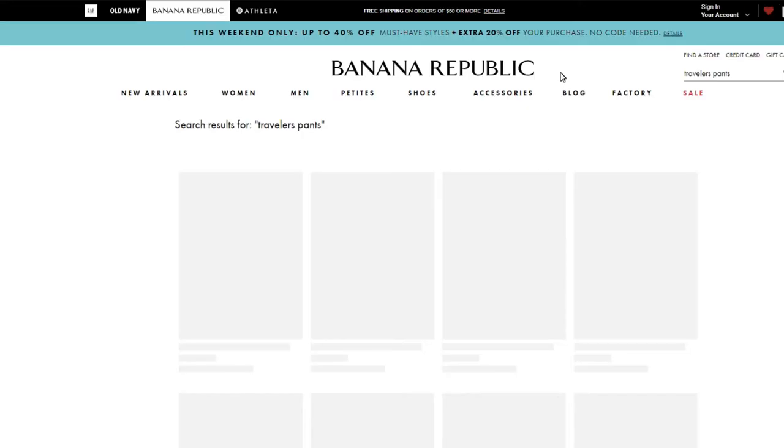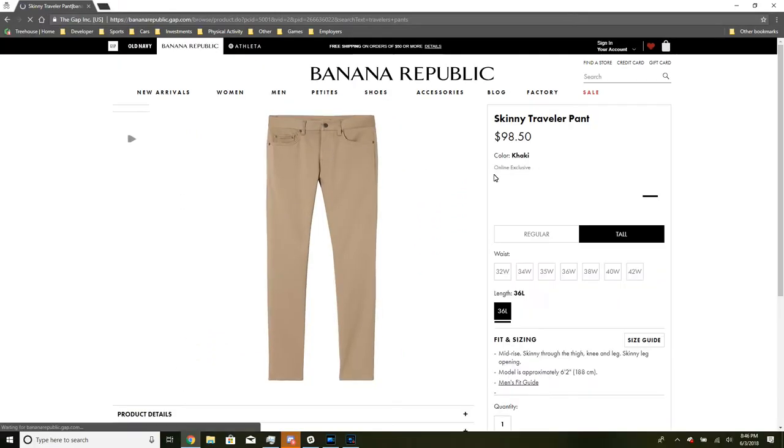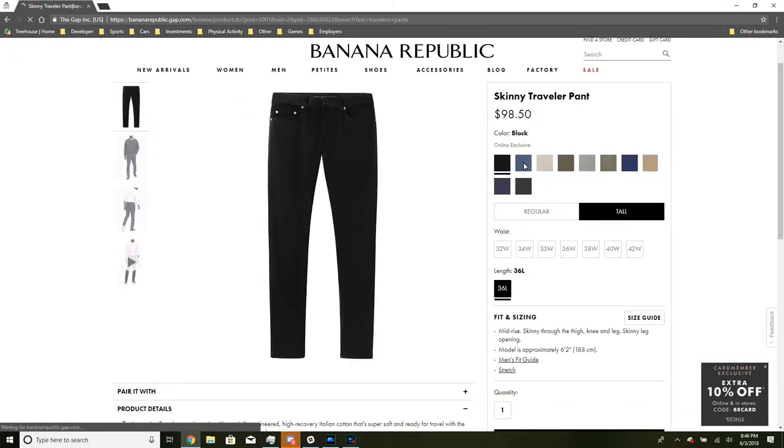This video is about the Traveler Pants. Banana Republic has both jeans and pants, though we haven't reviewed the jeans yet. Banana Republic has two fit types: they have the skinny and they have the slim. I bought the slim and they fit as you would expect them to.